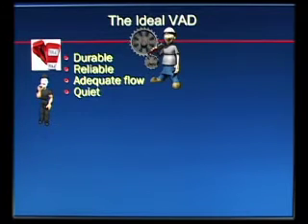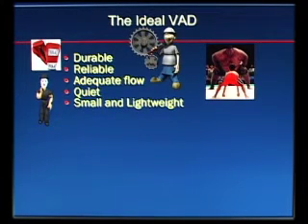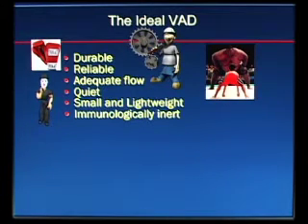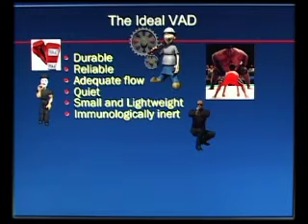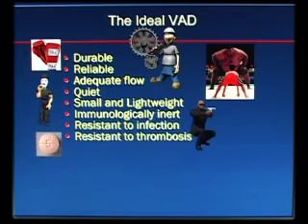The second generation devices are very quiet — you don't even know they're going. They have to be smaller and lightweight. You want them to be immunologically inert, particularly for transplant patients, because a lot of these patients develop activated antibodies that make it more difficult to match a heart. They also have to be resistant to infection and thrombosis.